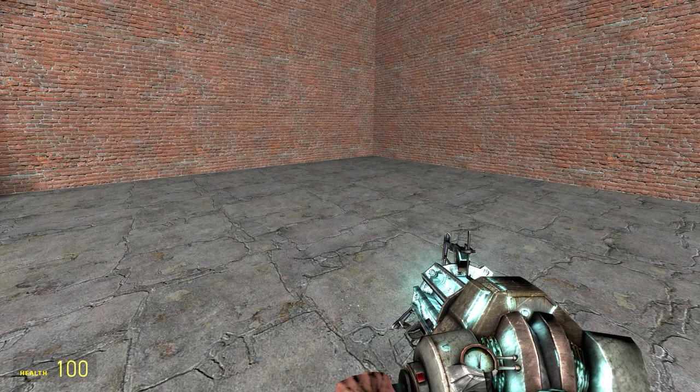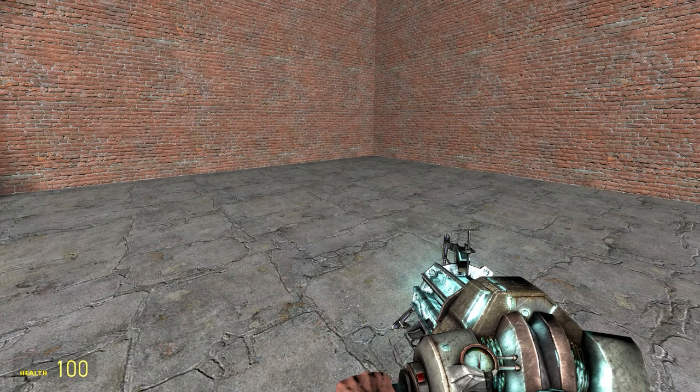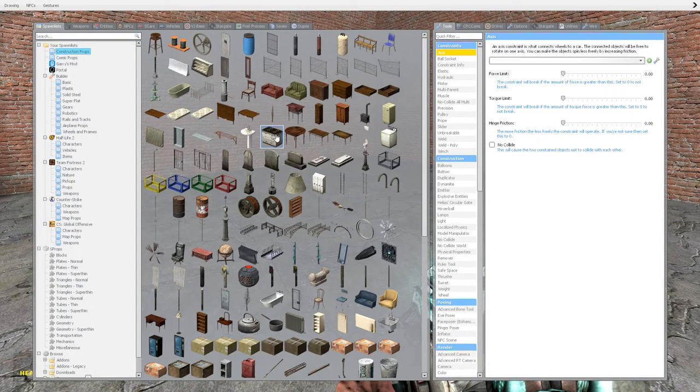Hello! This is AVL. This is PropReview, the show where we review props, and today's subject will be Furniture Stow 001A.